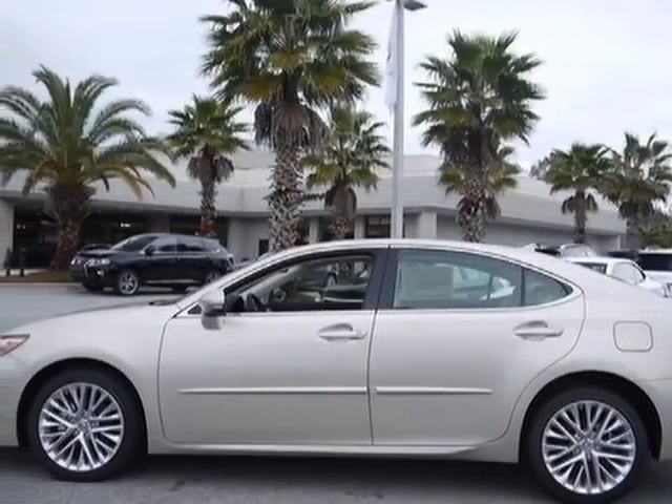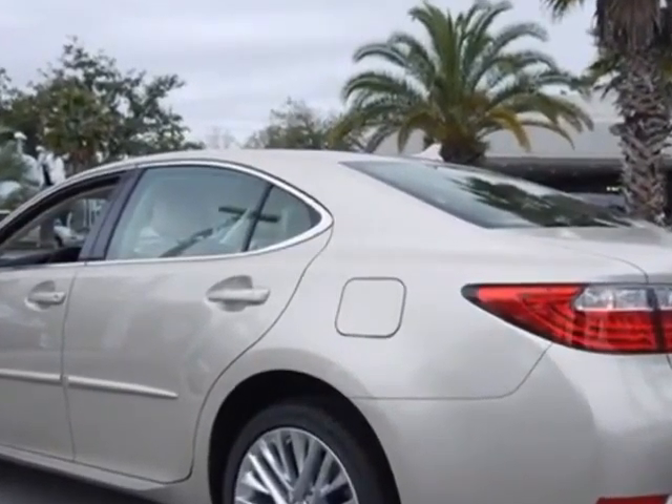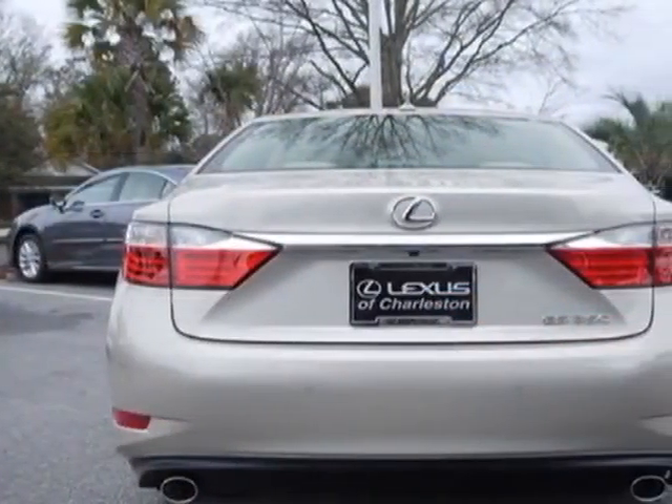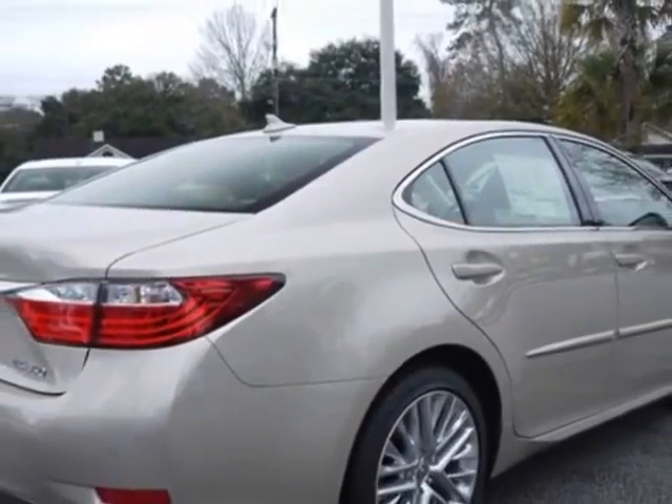This ES350 boasts a 3.5-liter engine and has a 6-speed automatic transmission. Call 800-348-2788 or email our friendly sales staff today to schedule a test drive.